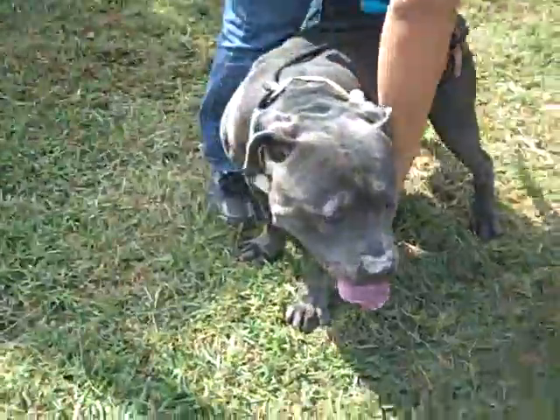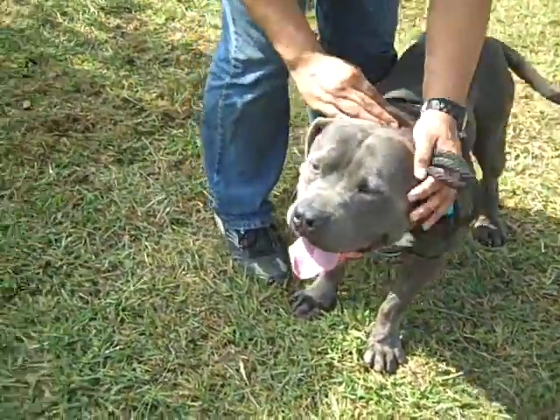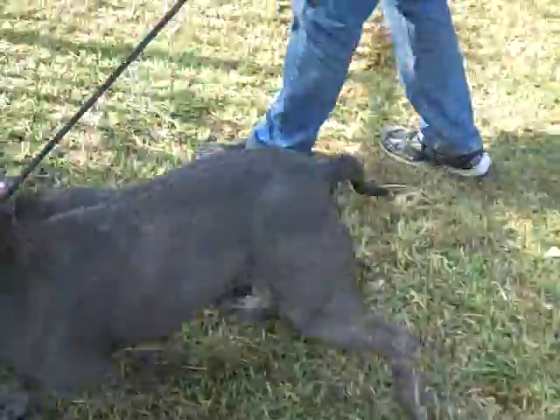He is so sweet. He seems great with the other dogs. We're actually going to show you — he met another dog through the fence here.